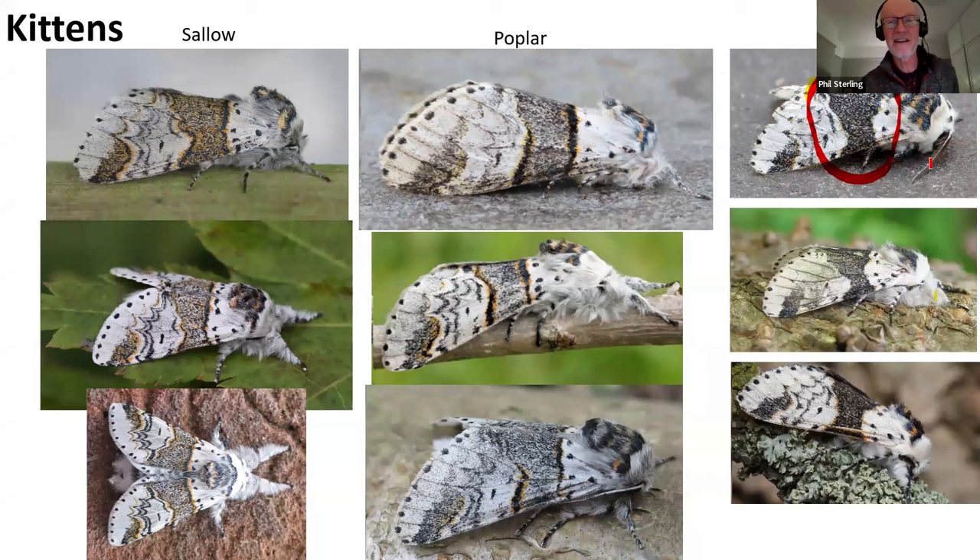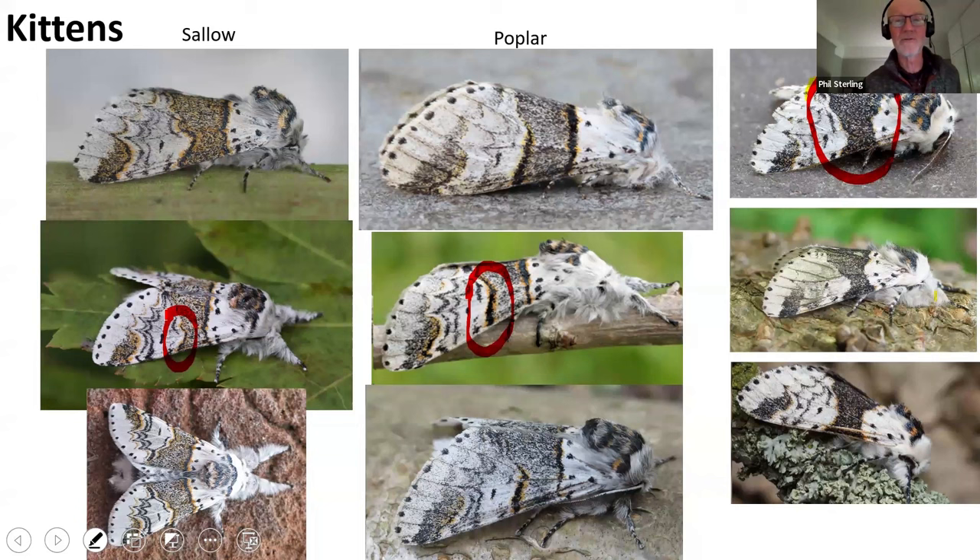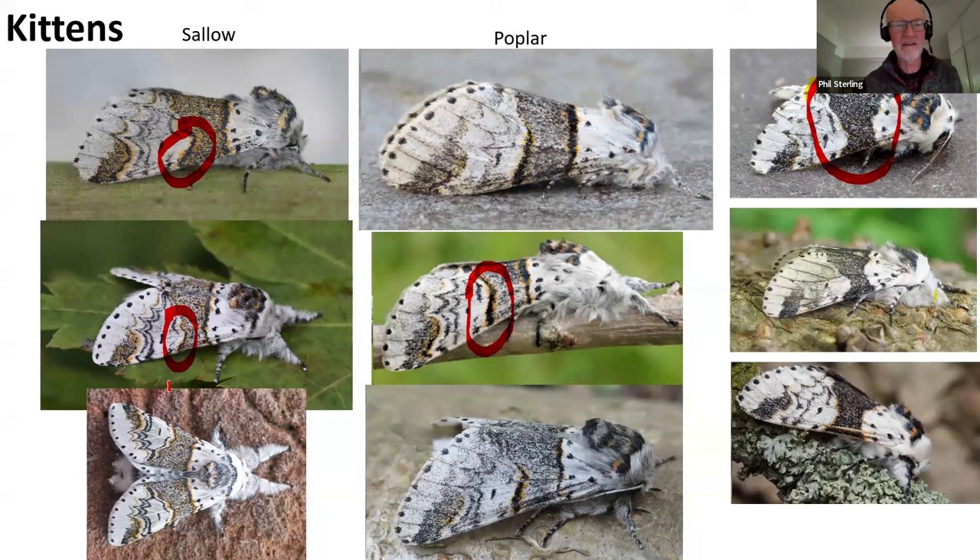There are some key features that most books describe. One of those on the poplar kitten is this particularly strong outer margin of the grey bar - this sort of black line. Compare that with a similar sallow kitten and it's usually a much weaker affair and often rather wiggly. But not always - if you look at the top left sallow kitten, you can see it looks like quite a strong bar, but it is actually sallow kitten. If you were to see an individual sitting in a moth trap, you might struggle to determine if it's poplar or sallow kitten, but there are some things we can do to help.